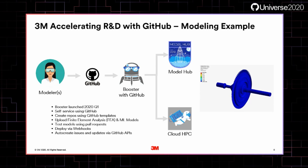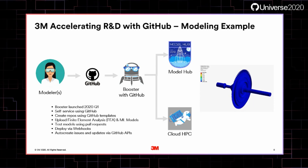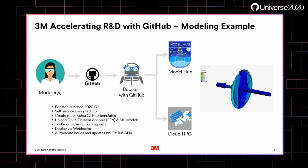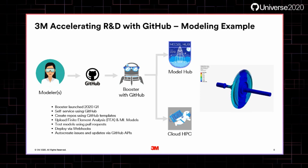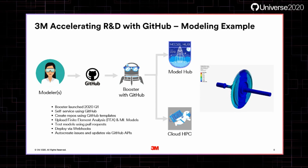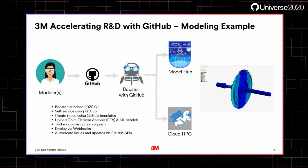By extending GitHub into the ModelHub platform and using Booster as that interface, we have drastically shortened the time it took for our modelers to onboard new models — from weeks to days. We've also tripled the number of models since launching Booster with GitHub this spring. The results have been fabulous. We've accelerated our modeling platform usage and, more importantly, we've accelerated our research.